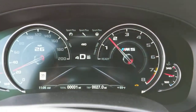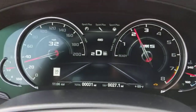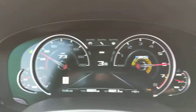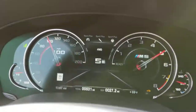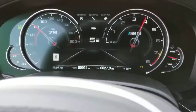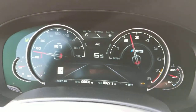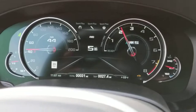Alright, here I'm going to try and show the acceleration in the 2018 BMW M5. A little shaky,